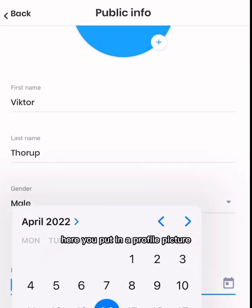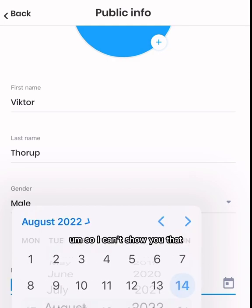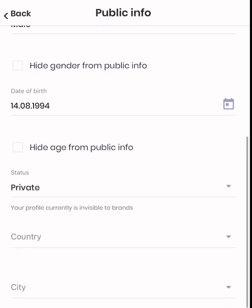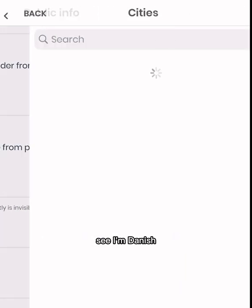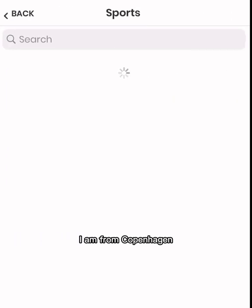Here you put in a profile picture. Of course, you've got to put in your own photo here, so I can't show you that. You put in your date of birth and your gender. Down here, you're going to type in what country you're from, and just below that — I'm Danish — you're going to put your city. I am from Copenhagen.